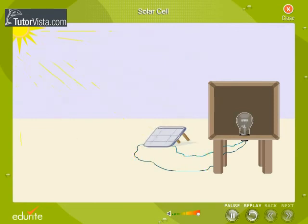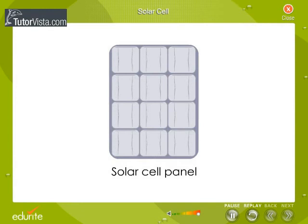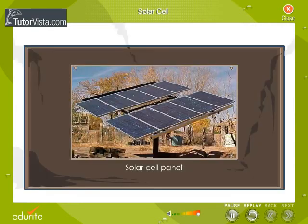By placing metal contacts on either side of the cell, we can draw electric current. When a large number of solar cells are joined in a particular manner, we get a solar cell panel. A solar cell panel has a large number of solar cells combined together in a definite pattern.